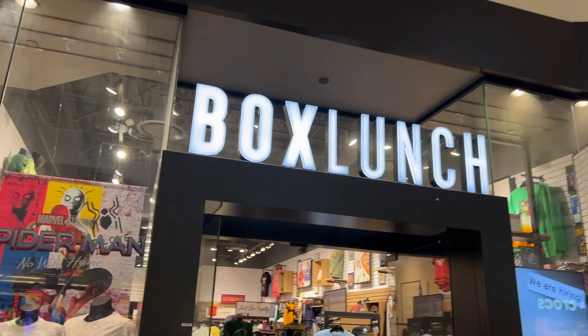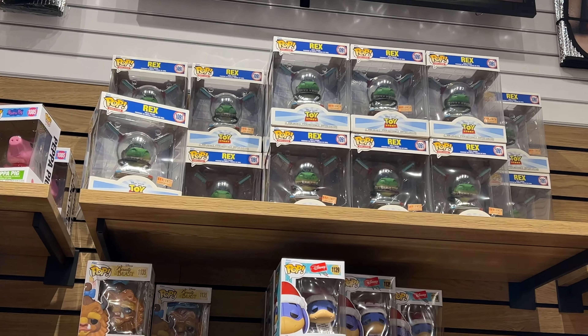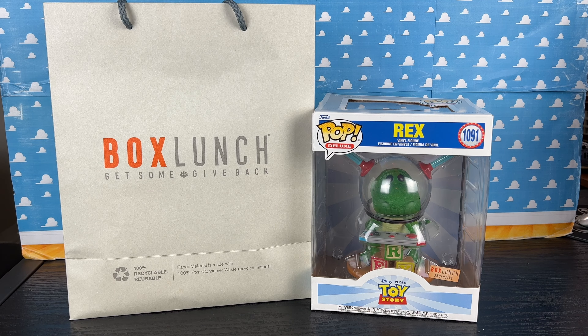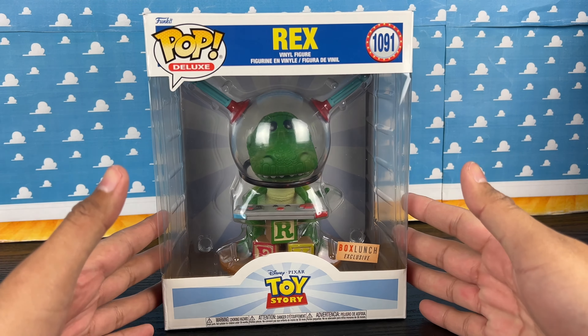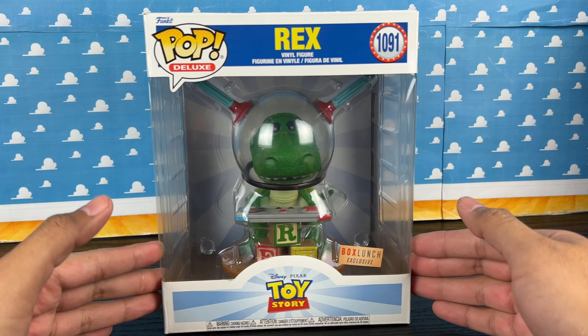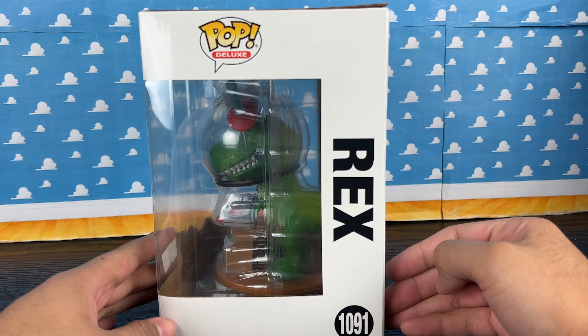I went to Box Lunch, which is a store in my local mall, and I was really excited. I called them — today was launch day — and they had this brand new Funko Pop Rex. This was announced months ago, and I remember waiting for this to drop. The UK actually got it first, and I was really wondering when the US was going to get this Rex.